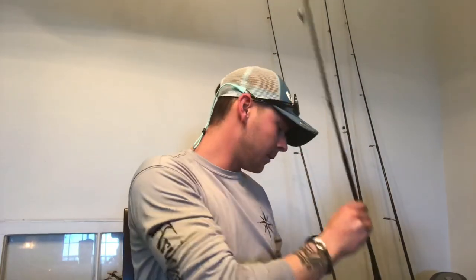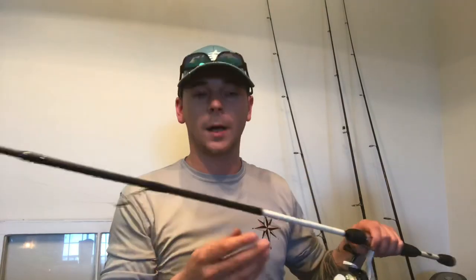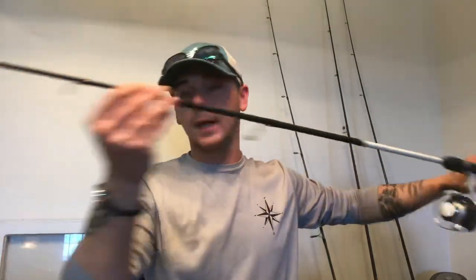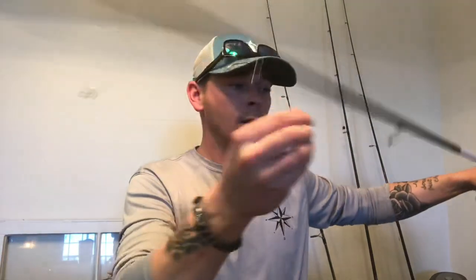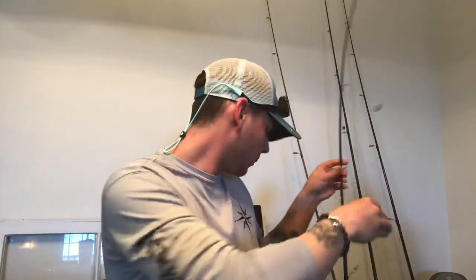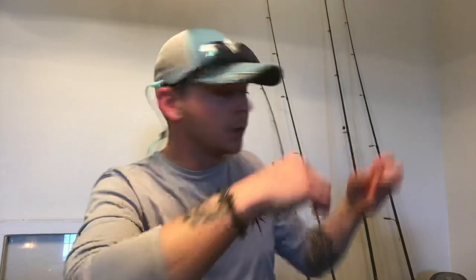Another setup I have — since I mostly use live bait — is a little speed stick with about 8-pound monofilament. I have a lightweight Carolina rig tied on it with a super tiny hook. What I do is put a small piece of shrimp on it, drop it down by the pylons, and the pinfish will eat it. Then you've got live pinfish right from the source. We're at the bridge, catching pinfish, putting them in a bucket with water and a bubbler to keep them alive. That's what you want to do.